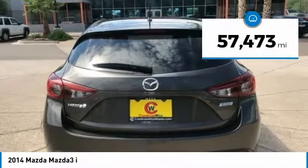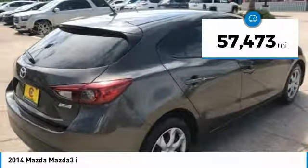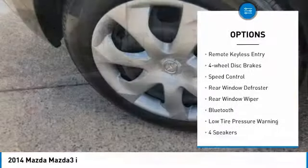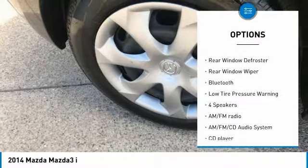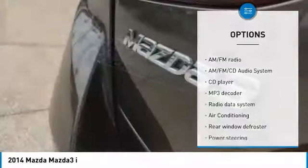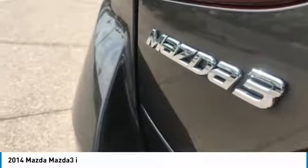This vehicle has less than 60,000 miles. Here are some of this vehicle's great options: electronic stability control, brake assist, traction control, remote keyless entry, four-wheel disc brakes, speed control, rear window defroster, rear window wiper, Bluetooth, and low tire pressure warning.